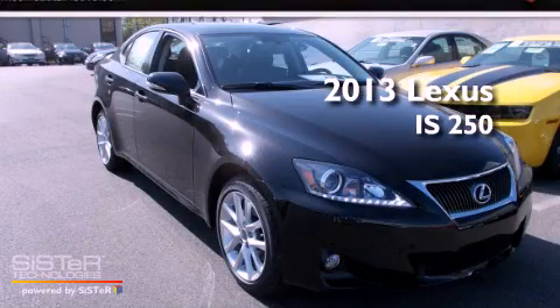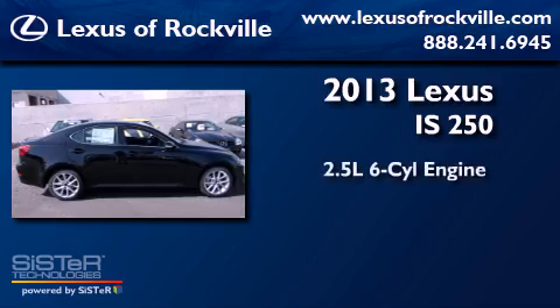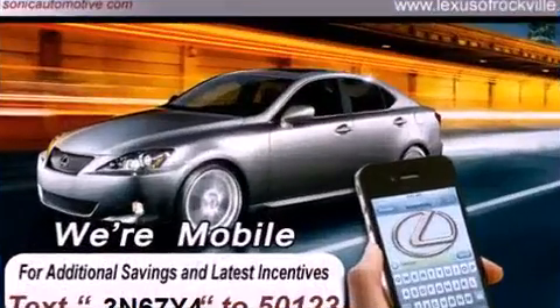This is a brand new 2013 Lexus IS250. It features a 2.5 liter 6-cylinder engine, an automatic transmission, and all-wheel drive.